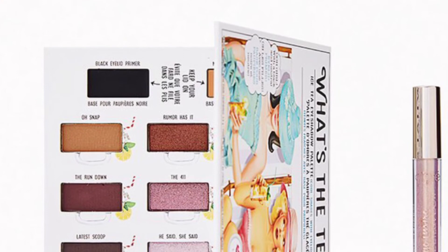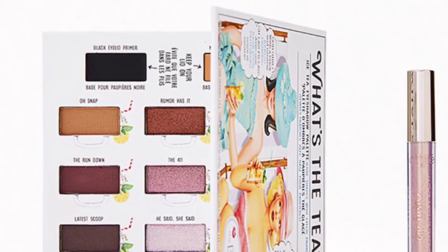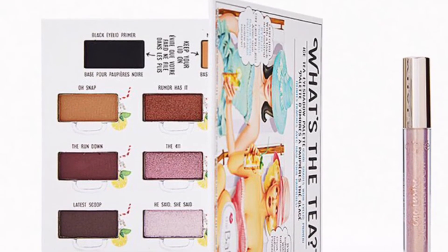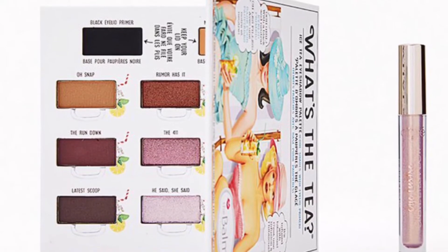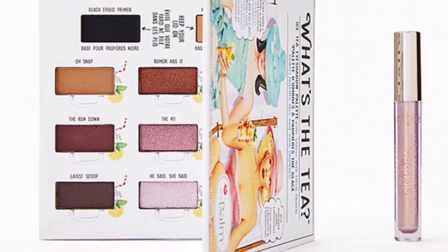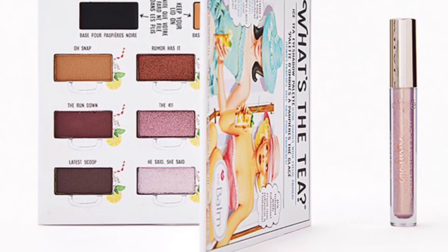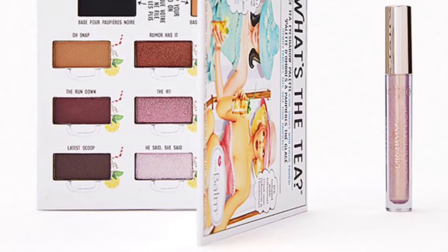The Balm Cosmetics and Ciate London Jewel Toned Duo valued at $58 — add these gem-inspired colors to your beauty arsenal and see what looks you can create. You'll get The Balm Cosmetics What's the Tea Iced Tea Eyeshadow Palette at 9 grams and Ciate London Eye Luster Cream Eyeshadow in Cupid at 3 milliliters.